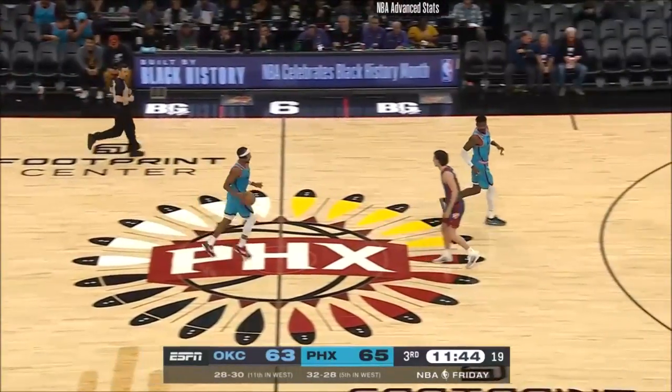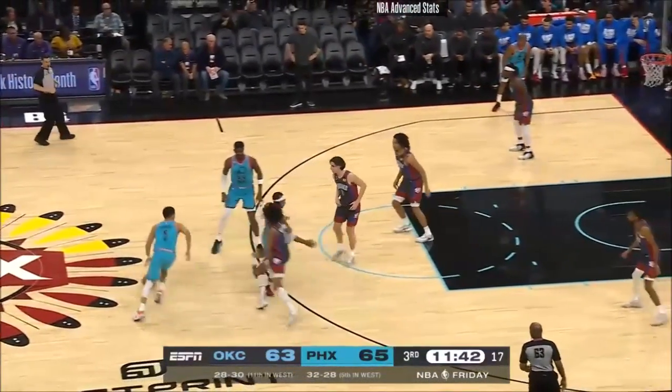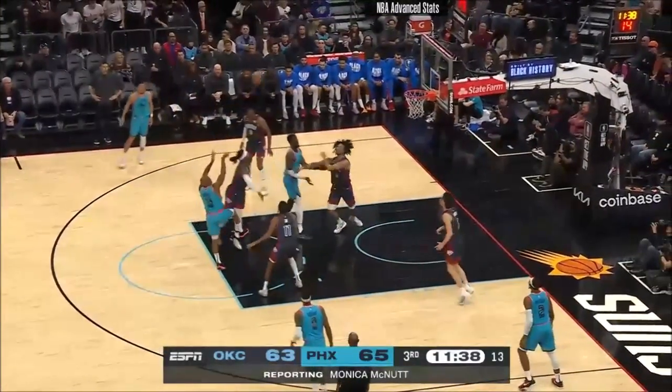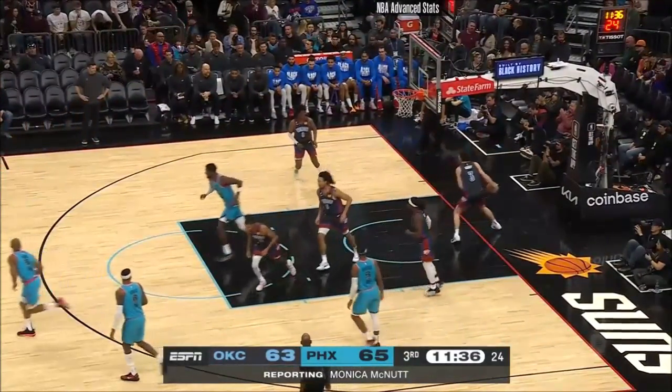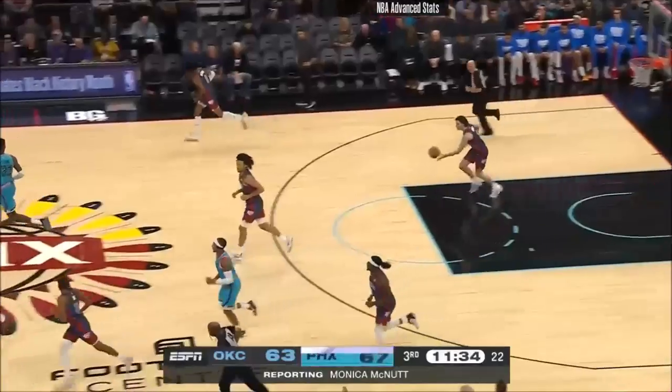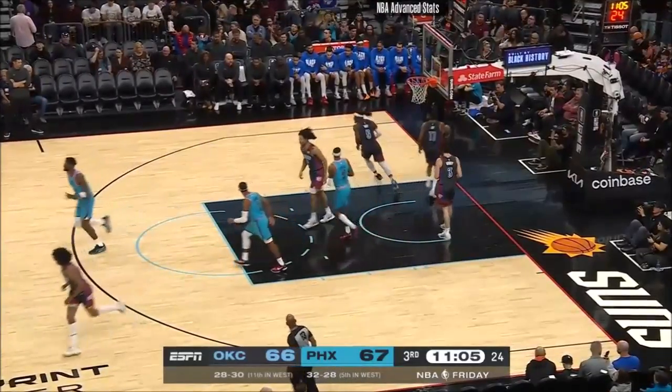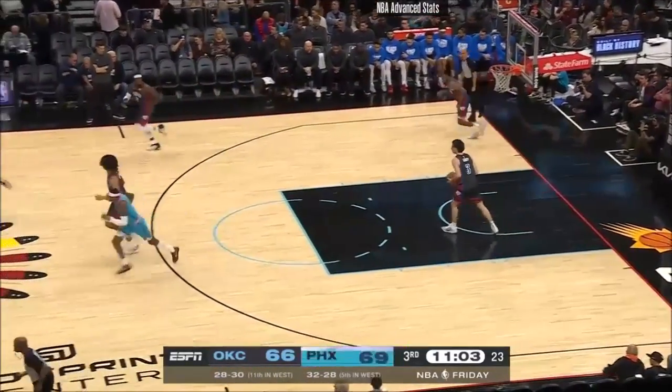Let's check in now with Monica, who caught up with Mark Dagnall. In the pregame conversation, he talked about stacking good things on one another, and the Thunder, for the most part, were pleased with that first half. When you break down these two teams, Oklahoma City only has four fewer wins and two more losses than the Phoenix Suns.